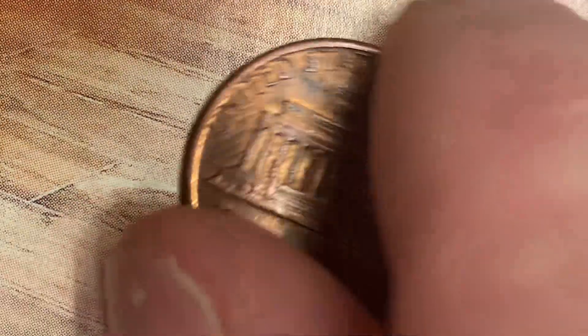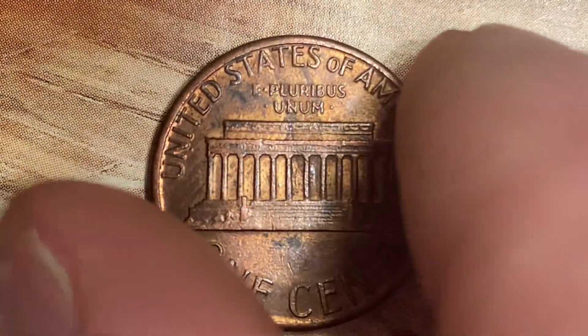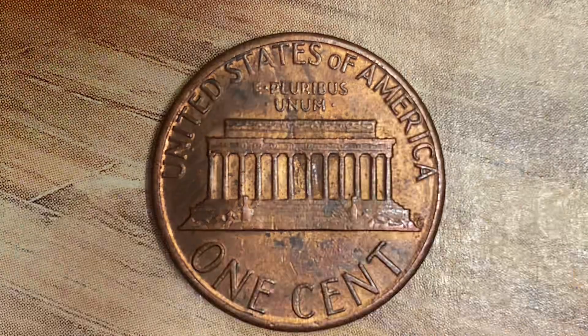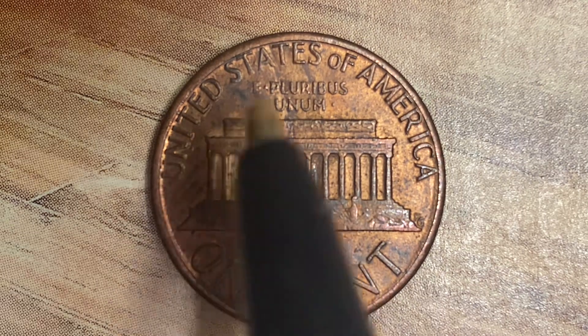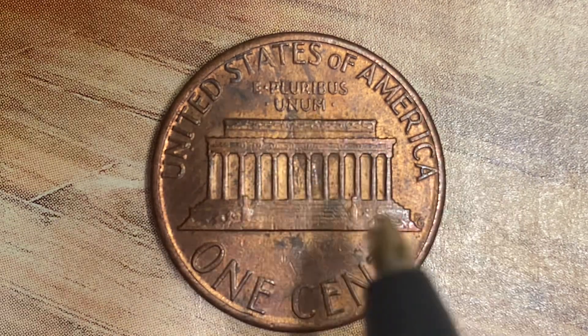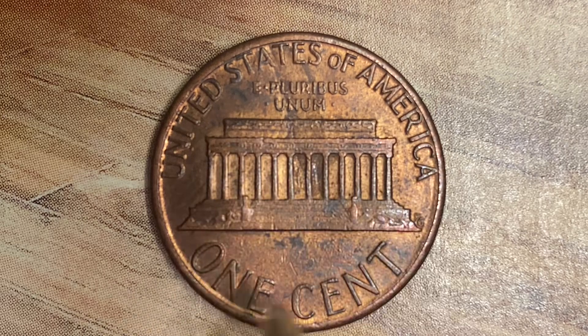Let's flip this coin over to enjoy a look at the back of the coin, or you may call this the reverse of the coin, or simply tails. And what a beautifully designed coin this is, both front and back. On the reverse we see United States of America, E Pluribus Unum, the Lincoln Memorial, and one cent.